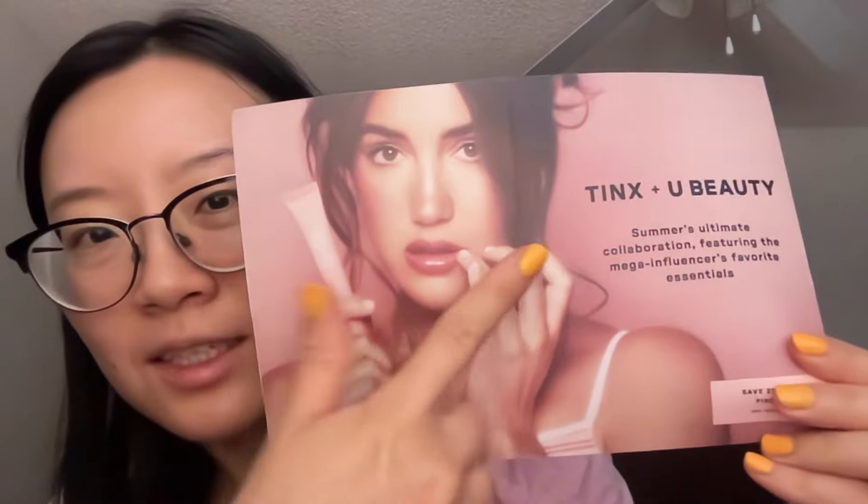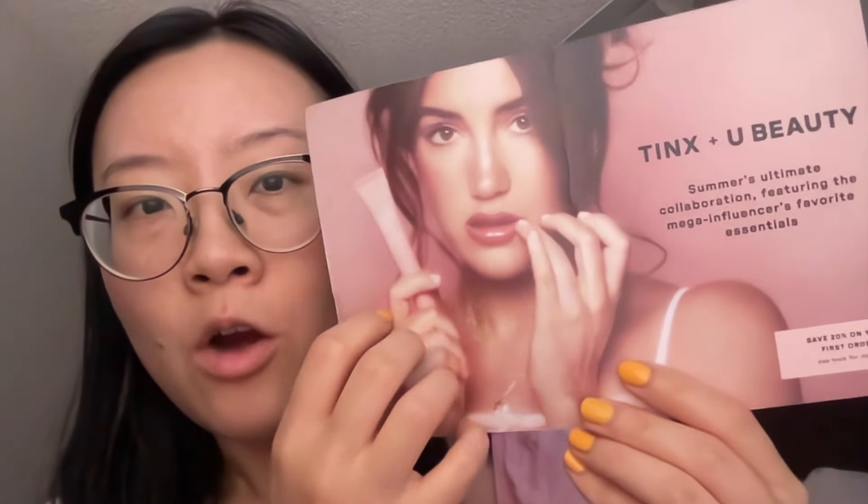This is the bundle that I got — it's with the influencer Tinx. She's like TikTok's big sister and gives really fun and insightful advice around dating, friendships, and life in general. I've been really enjoying following her, and she did this collaboration with You Beauty. It actually has three different items. I've been buying You Beauty for a while and they're quite expensive, so with the bundle Tinx created it was quite a discount. She also created this You Beauty Plasma Lip in the color Rom-Com.